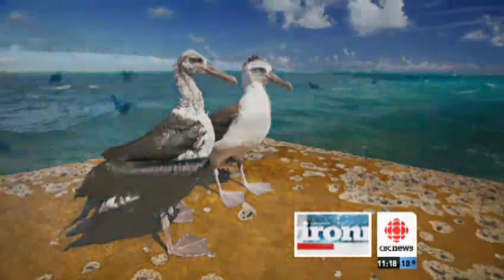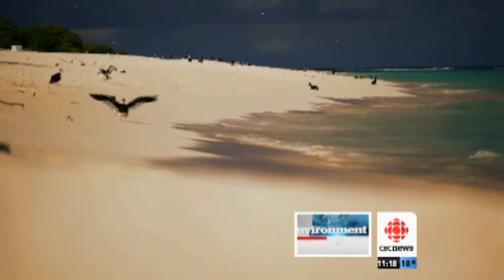Krug and his colleagues will go back in the fall when the birds that still can fly leave Midway, leaving thousands of carcasses with bellies full of toys and bottle caps.